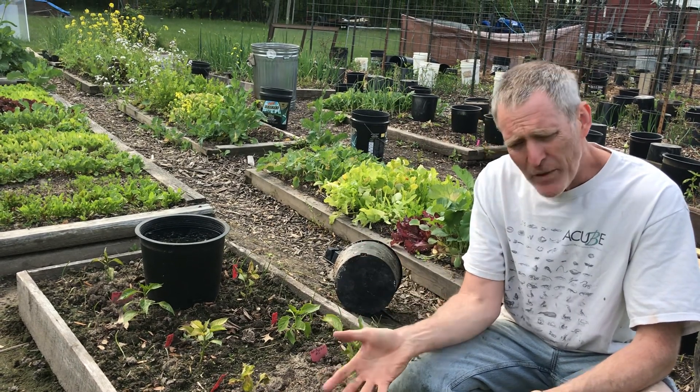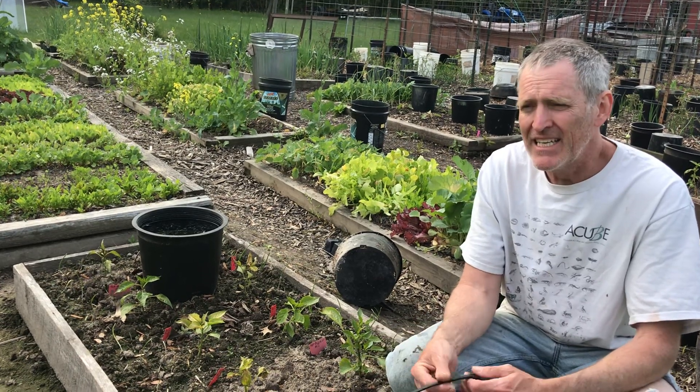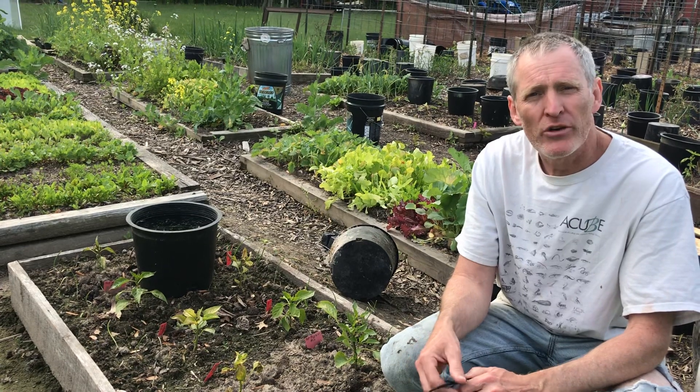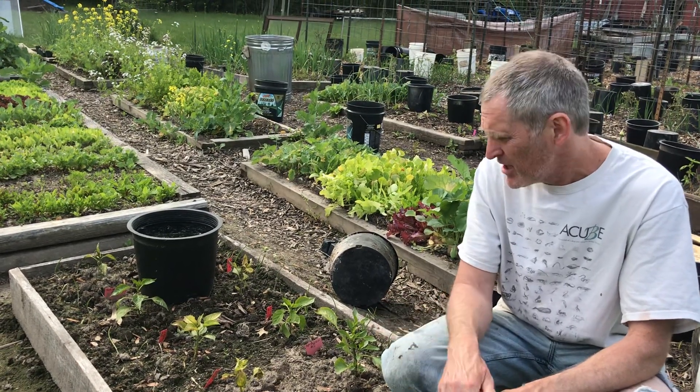Hey there everybody. So we had a frost freeze warning the other night and it got down to at least 30 or 31 degrees by our weather station, and that was just a few miles from here, so it got cold.